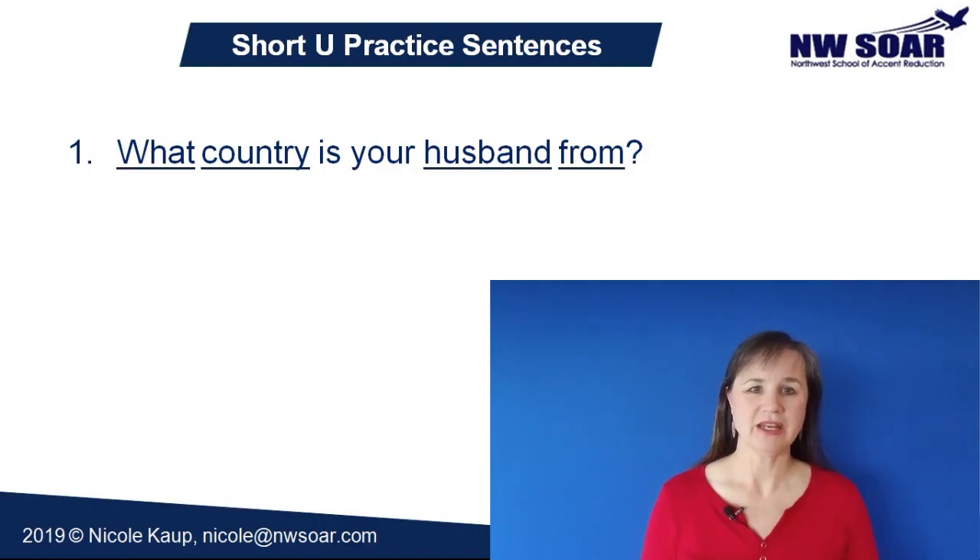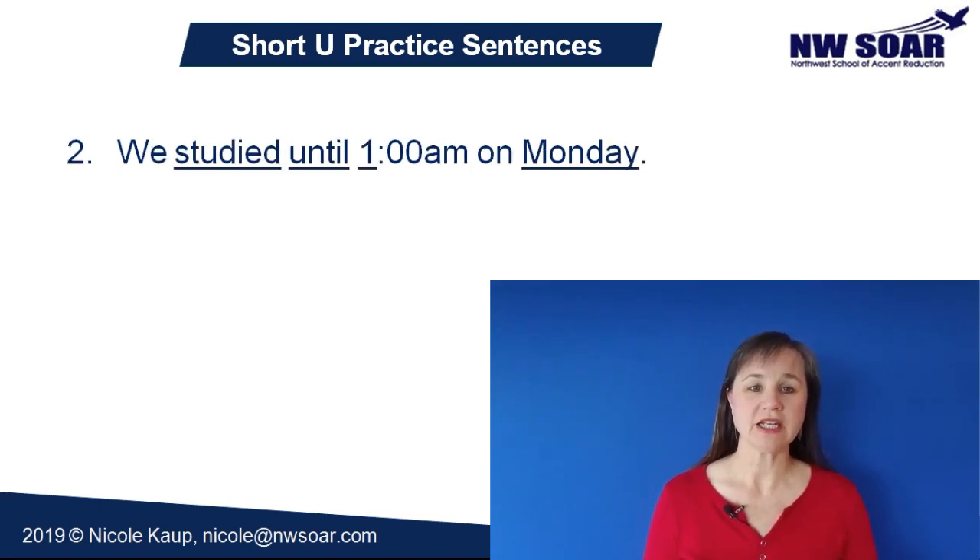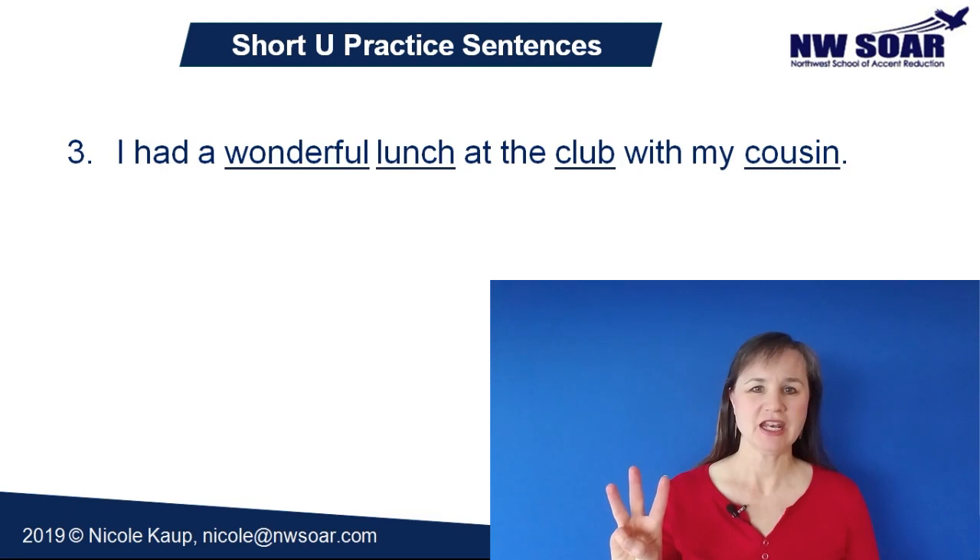Now let's do some practice sentences with the short U pronunciation. Make sure to pronounce them exactly like I do — we're trying to match the short U pronunciation, but also the rhythm and melody of a native speaker, so go up where I go up, down where I go down, connect your words, and emphasize what I emphasize. Number one: 'What country is your husband from?' Number two: 'We studied until 1am on Monday.' And number three: 'I had a wonderful lunch at the club with my cousin.'